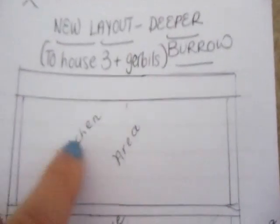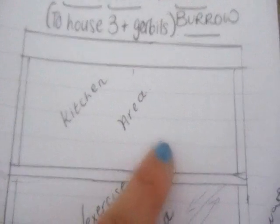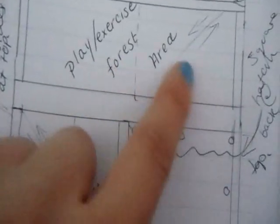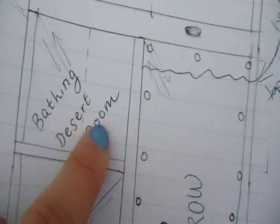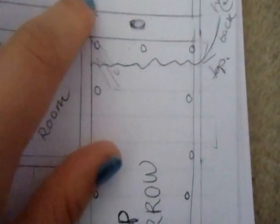Then I decided what each area is going to be. So it's going to be the two units attached together. In the top area it's going to be like the kitchen area — that's where they get all their food mostly. The next area is going to be like a play or exercise area with a foresty theme. Then down into the next is going to be a bathing room with a desert theme. And down to the last small one — it's going to be like a bedroom. So they can go down into a deep burrow area which is going to be filled with lots of digging material.